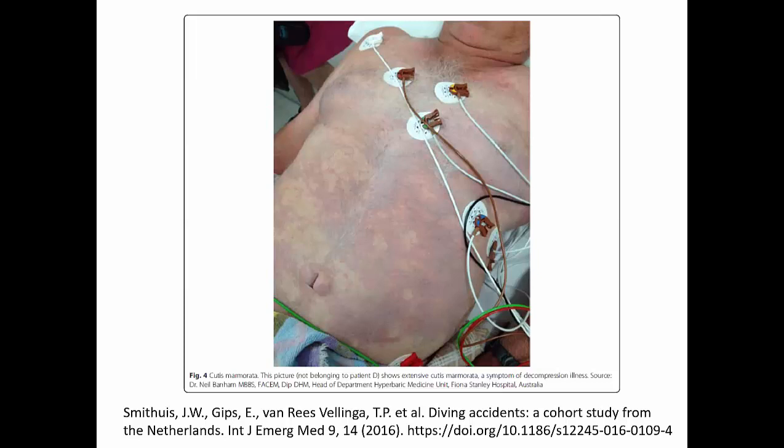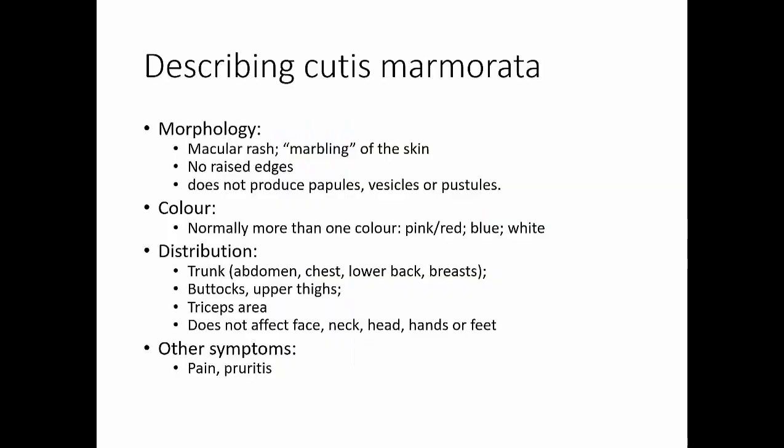So just a wonderful example of cutis marmorata. In terms of the lesions we typically see, the morphology is a macular rash, typically described as marbling of the skin. You don't see any raised edges, and you don't have any papules, vesicles, or pustules associated with a skin rash. The color — normally you have more than one color present: bluish-purple, red-purple, pink-purple, even white areas. So that is typical of the rash — not a uniform color, so the whole rash is just pink or just blue. Normally you would see more than one color if you have a close look.